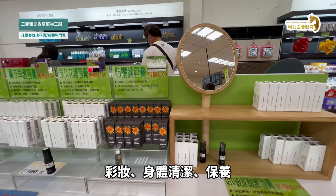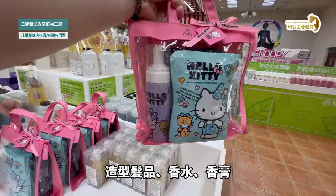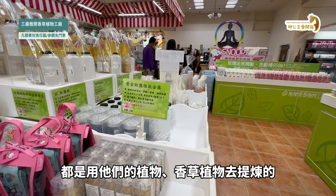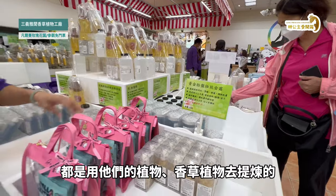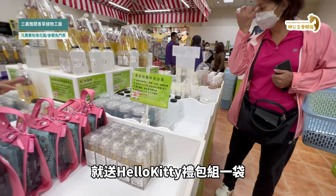有洗臉組、化妝水、防曬、彩妝、身體清潔、保養、洗潤髮乳、造型髮品、香水、香膏，很多產品都是用香草植物去提煉的。